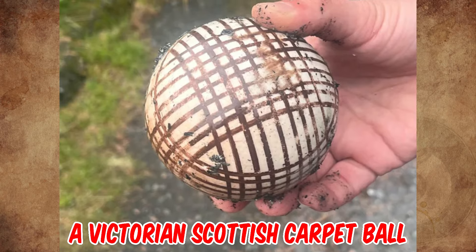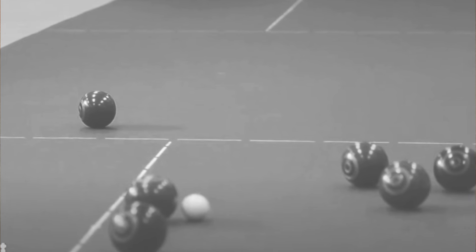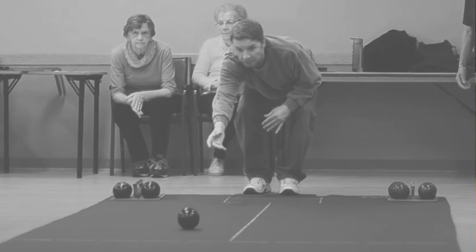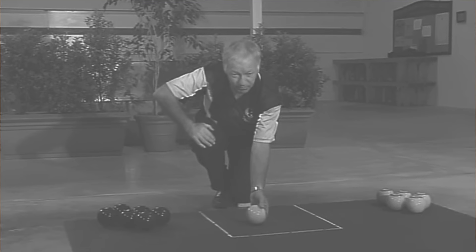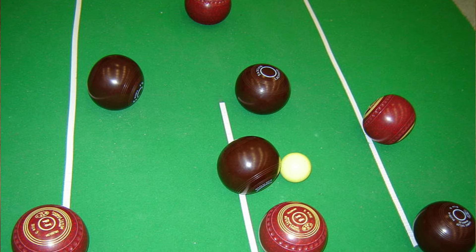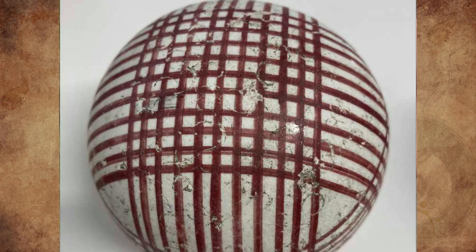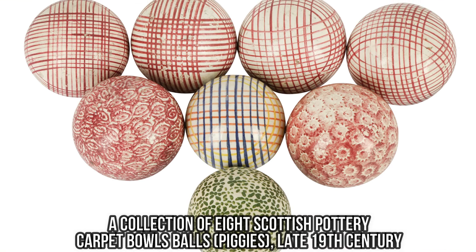It's a Victorian Scottish carpet ball from circa 1860. Carpet bowling was an indoor game popular in Scotland and later England, played indoors as a parlour game using heavy ceramic balls known in Scotland as piggies. The game was extremely popular between 1860 and 1880, and almost every home had a set of piggies. It was a popular pastime, encouraged by the churches to prevent young men from partaking in alcohol and mischief, and local school rooms were often permitted to be used as bowling halls.